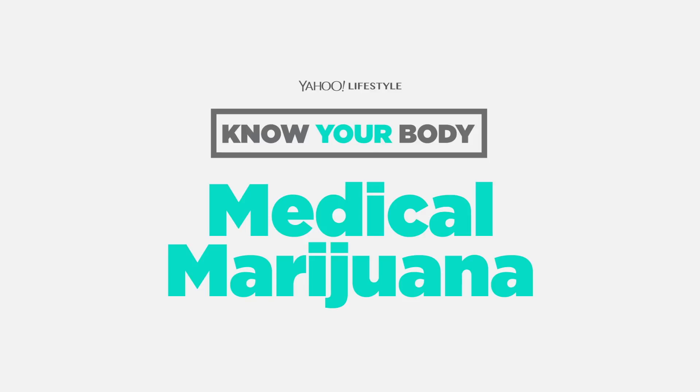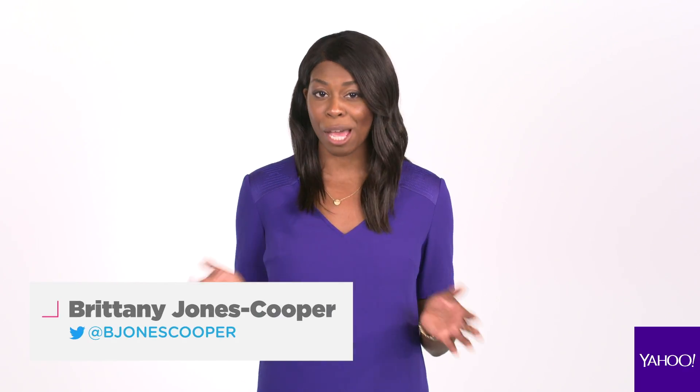We're learning about medical marijuana, what it is, what it does, and giving you the facts to know your body. First up, let's get a dose of vocabulary.